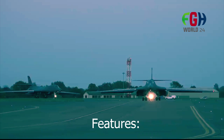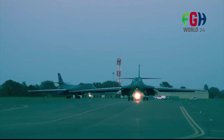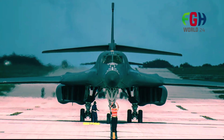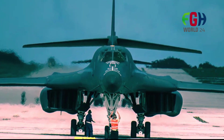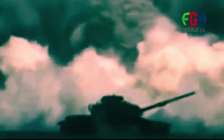Features: The B-1B is a four-engine variable-sweep wing aircraft with a distinctive sleek profile. It has a maximum speed of Mach 1.25 and can operate at altitudes up to 60,000 feet. Its wingspan can vary from 79 feet fully swept back to 137 feet fully extended, allowing it to optimize performance for different mission profiles.